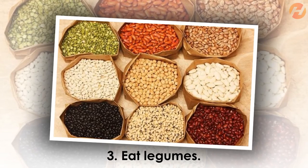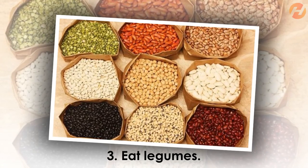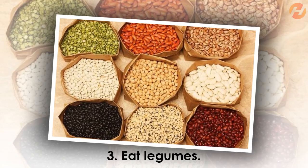Not only do legumes contain protein, they also contain high levels of fiber, which is beneficial.